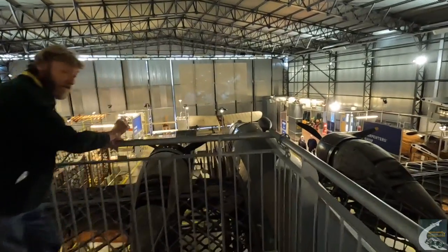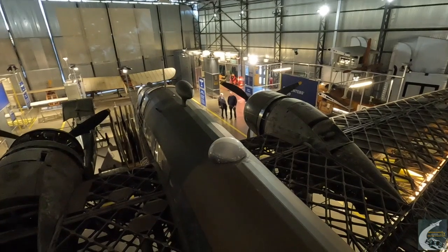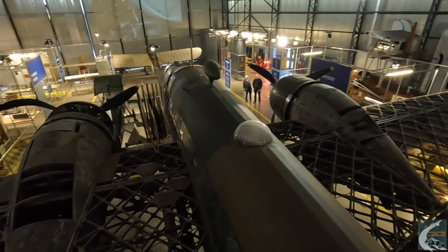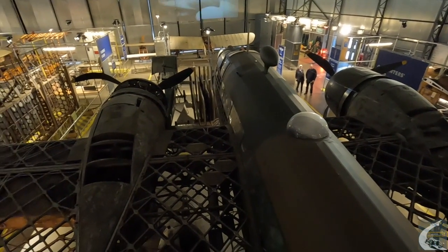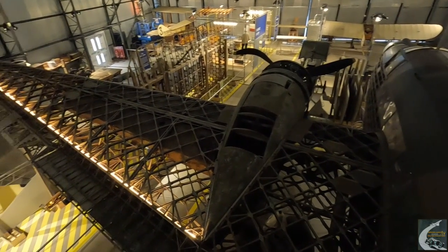Here we have the Brooklands Wellington in the aircraft factory, looking at it from the mezzanine floor - recovered from Loch Ness. You can see the geodetic structure, and it also gives you an idea of the scale of the aircraft itself.